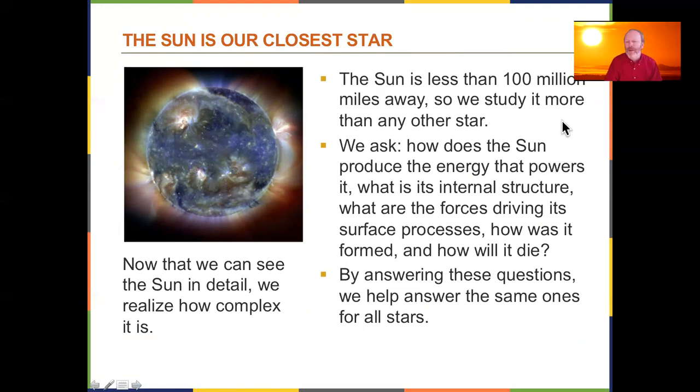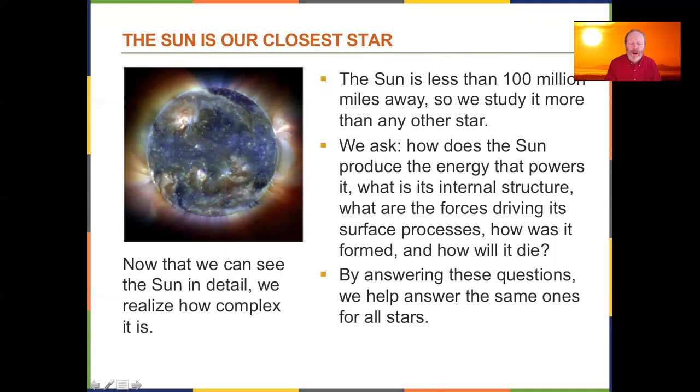Our Sun is 93 million miles away — less than 100 million miles. All other stars are billions, trillions, or quadrillions of miles away. The Sun is the only star in our local neighborhood, in our solar system. It's actually not a very big star — it's a yellow dwarf star. I'll put up a video on solar system sizes and stellar sizes so you can see how large a star can get.